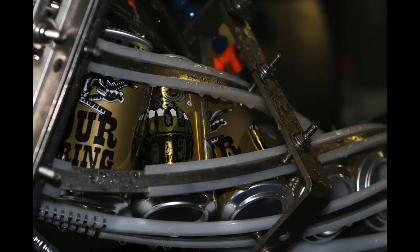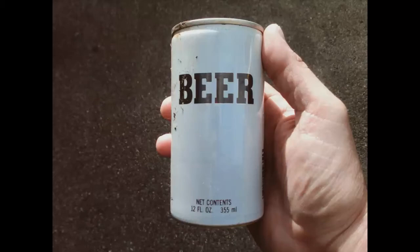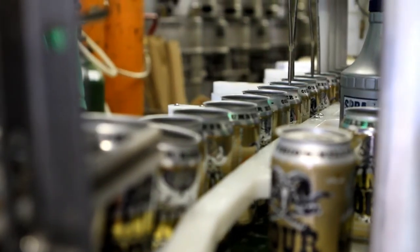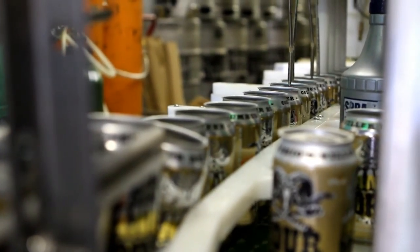Phillips admits not all canned beer is good beer. There's good beer in a can and bad beer in a can, and the canning process itself has a lot of variables. The best beer in a can is the beer that's brewed very well, but also canned very well.